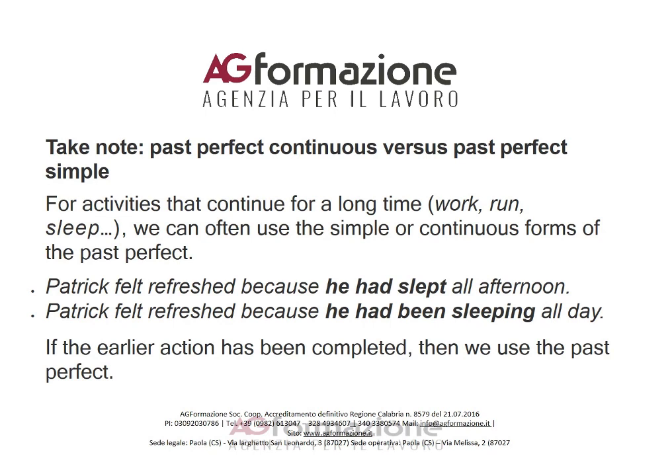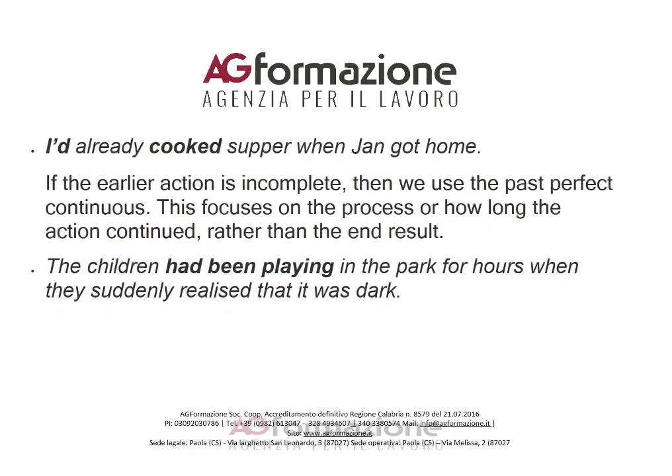Take note: past perfect continuous versus past perfect simple. For activities that continue for a long time — such as work, run, or sleep — we can often use either the simple or continuous forms of the past perfect. For example: 'Patrick felt refreshed because he had slept all afternoon.' If the earlier action has been completed, we use the past perfect simple.